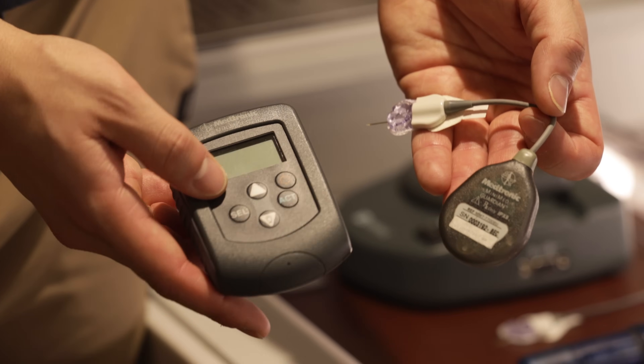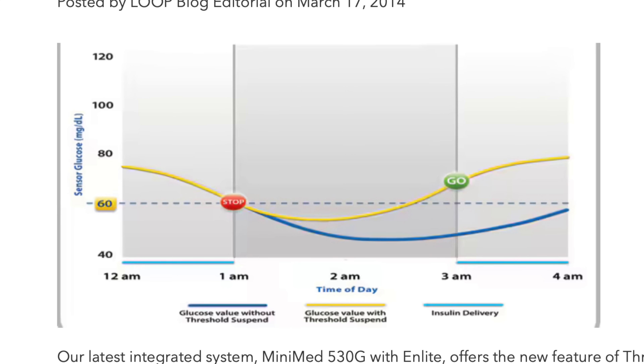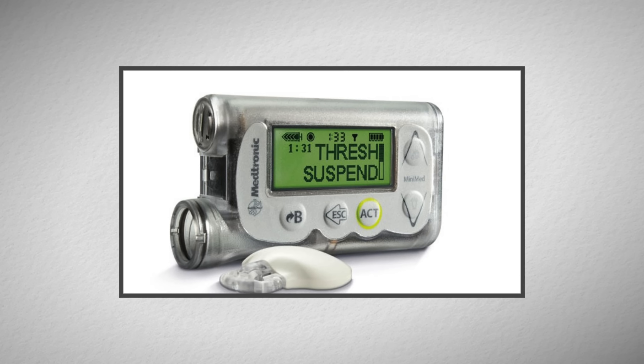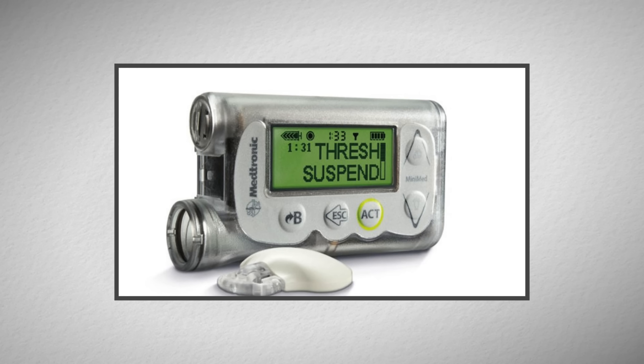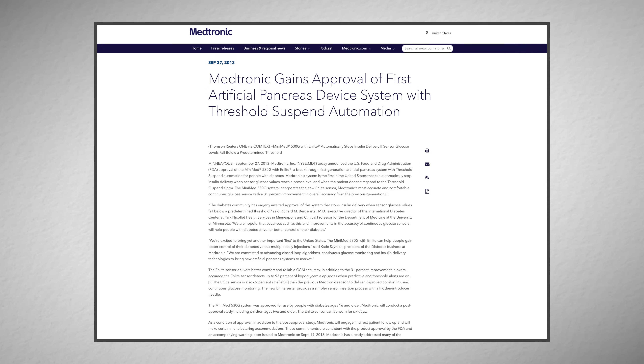CGMs weren't instantly adopted because people needed to calibrate them three to four times a day. They did, however, pave the way for pumps to automate insulin delivery. In 2013, Medtronic's 530G brought an algorithm into play for the first time on consumer insulin pumps — a threshold suspend for hypoglycemic shut-off of insulin. It would predict when somebody was going to go low and shut off the insulin ahead of time. For the US, that was the first time that technology was built in, and the FDA even marked it as an artificial pancreas because of it.